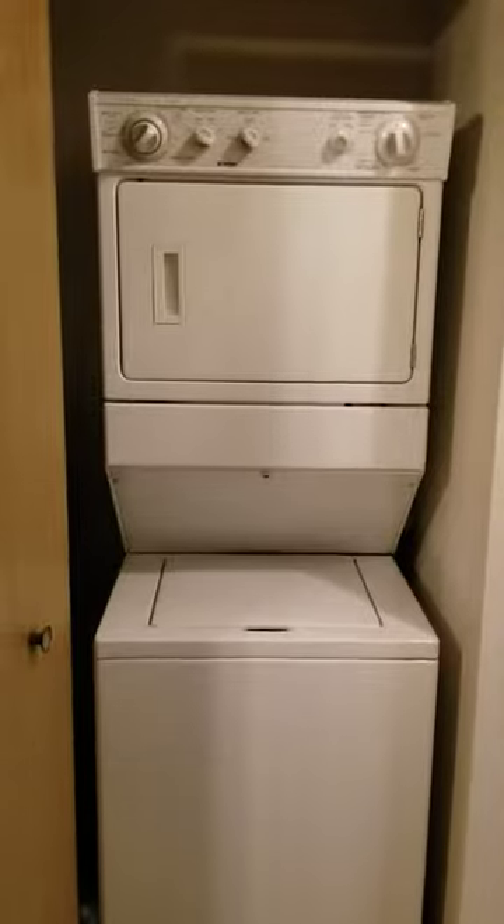As you head out of the bedroom and back into the kitchen area, you'll notice your stackable washer and dryer.